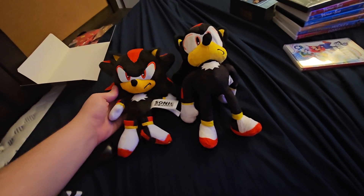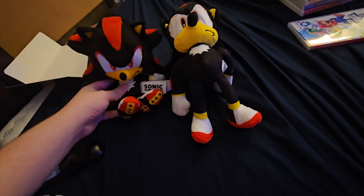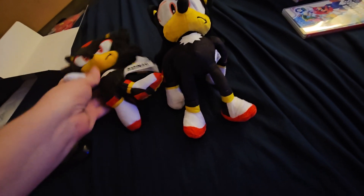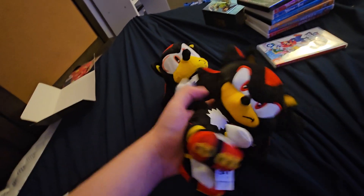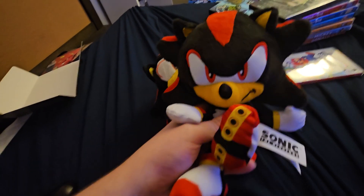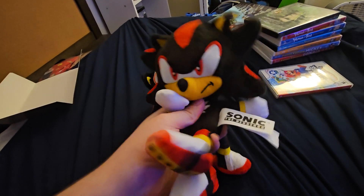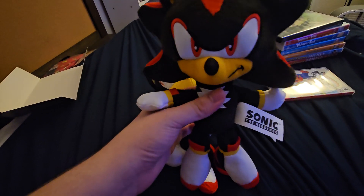I got two Shadow the Hedgehogs. One of them is fully painted. Hello guys, I'm here — you're in Nick the Ben 10 guy's vid. And I'd like to thank him for letting me be featured in this video. No problem, Shadow.